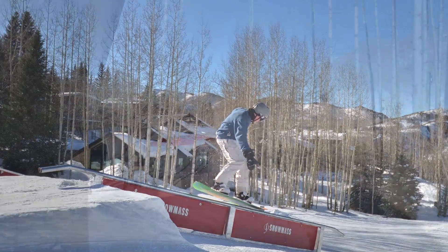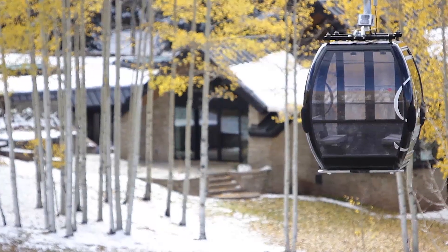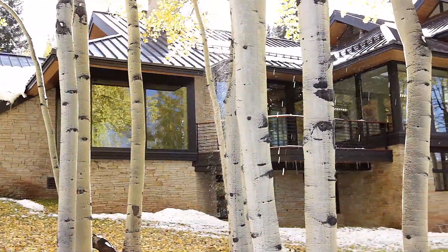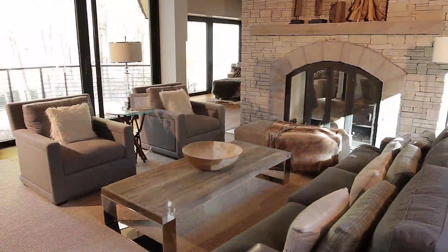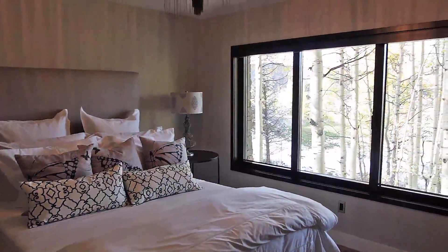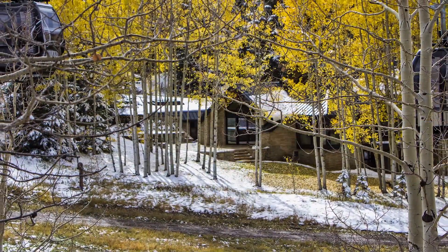Ski-in, ski-out access does not get better than this. Located right under the Elk Camp Gondola on Snowmass Mountain, this mountain contemporary slope-side home offers a stunning great room, double-sided fireplace, spacious kitchen, six bedrooms and six and a half baths, and easy access to some of the best skiing in the world.